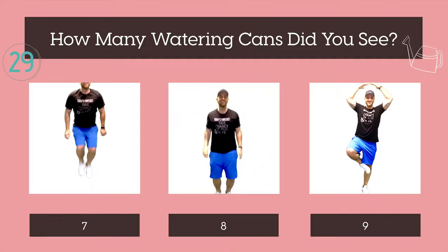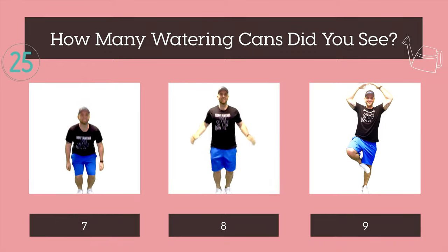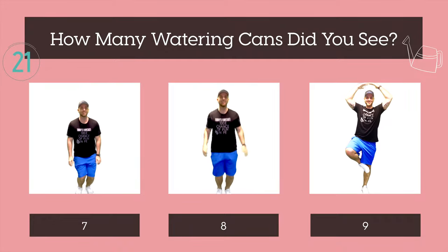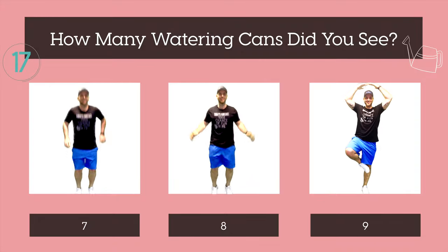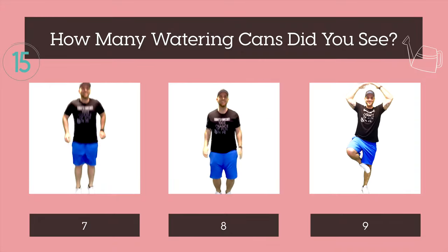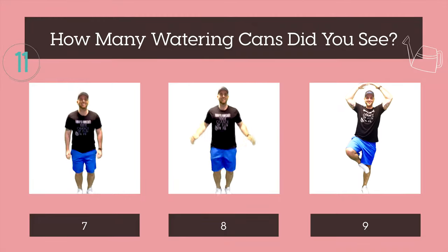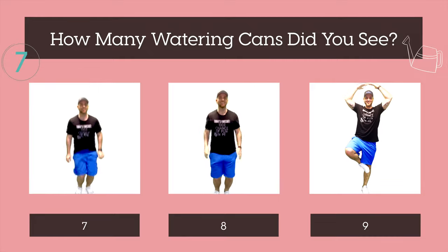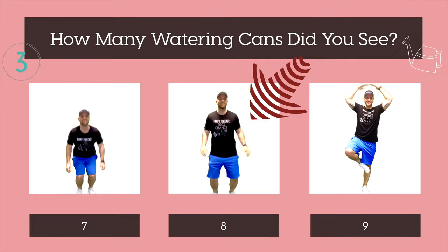How many watering cans did you see? Seven, eight, or nine? The answer was eight. That's all for now.